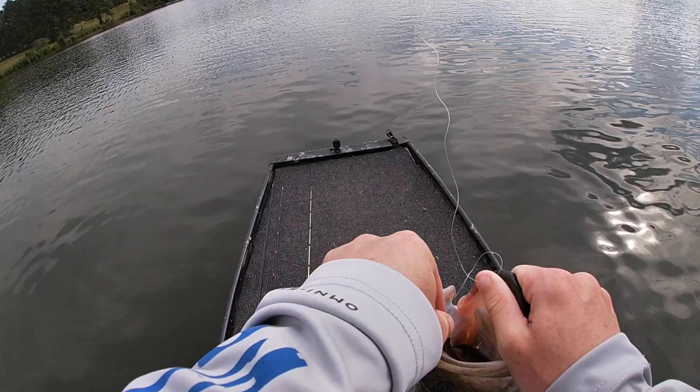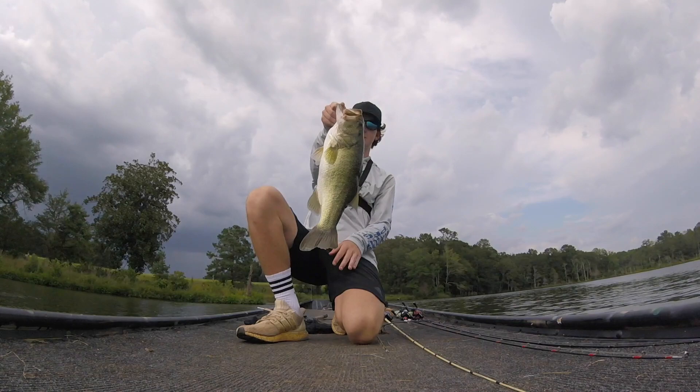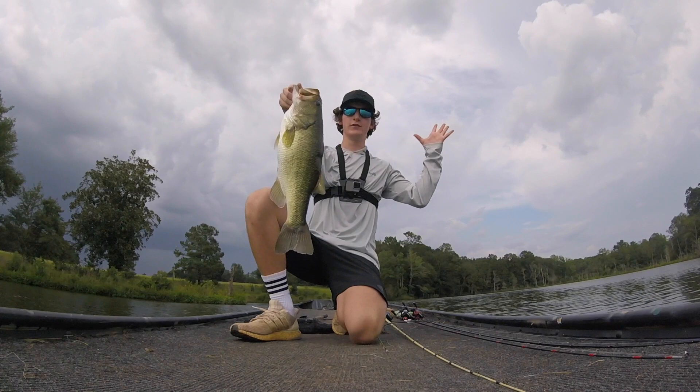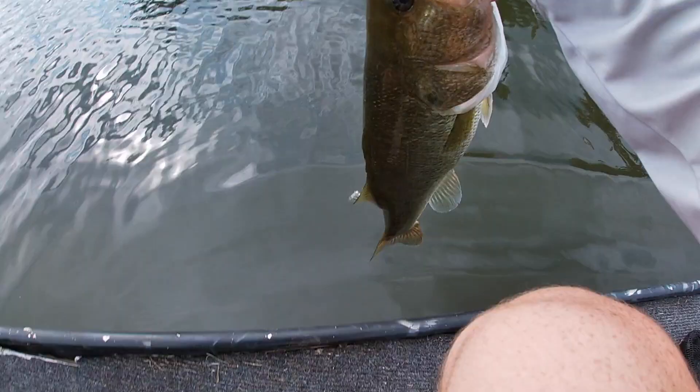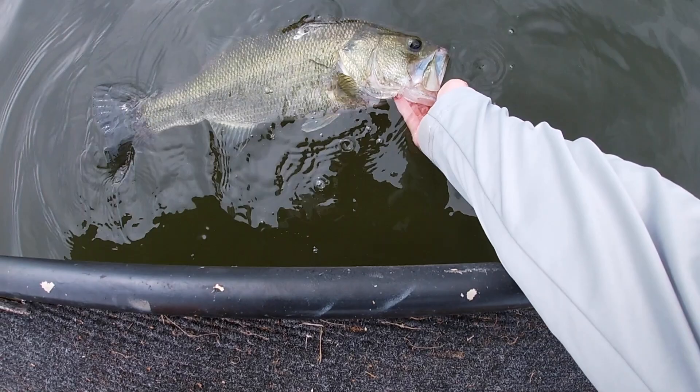Here he is — come on buddy, come towards me, I'm gonna be your new friend. Oh yes, he's in! Let's go! Look at that! Welcome to the boat, thank you for biting — we really needed that. Big Bite Baits has produced another nice looking fish. I'm saying at least three pounds on this one. That was a crazy bite — I was just hopping it and it just picked it up and started going. About to get a quick little release.